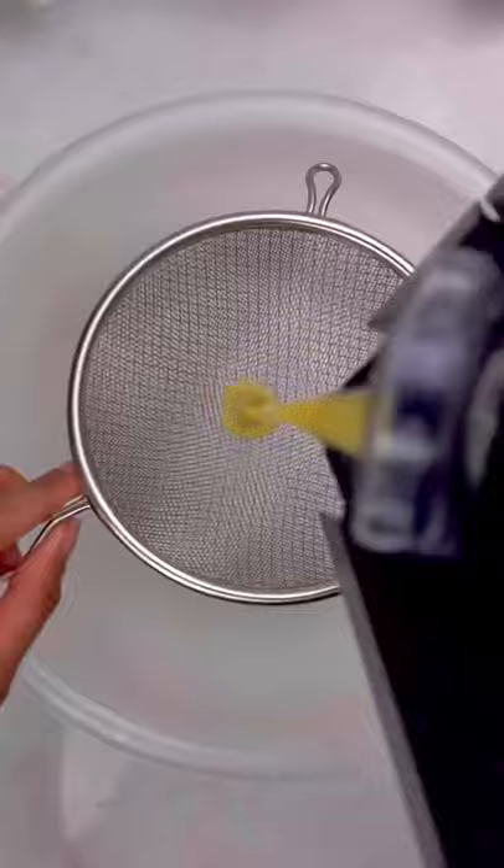Now we're gonna add our pineapple, ginger, cucumber, oranges, and a squeeze of lime, and of course that water, and blend it all together. Grab the strainer and strain it all through. No pulp, and there you have it.